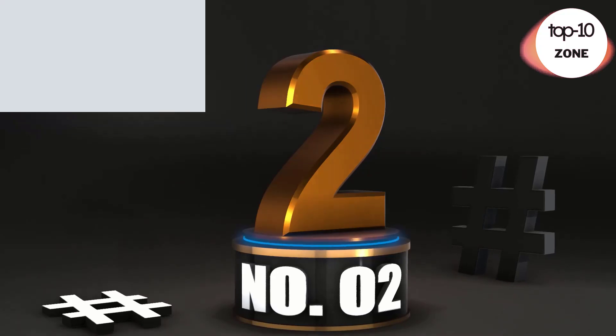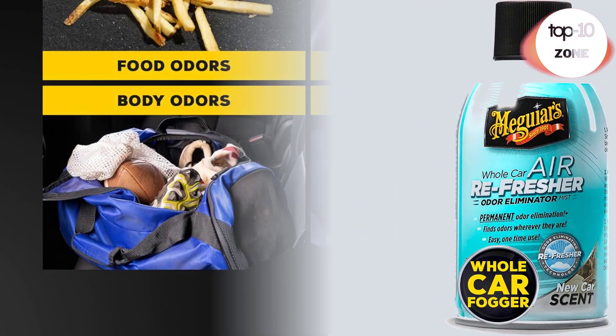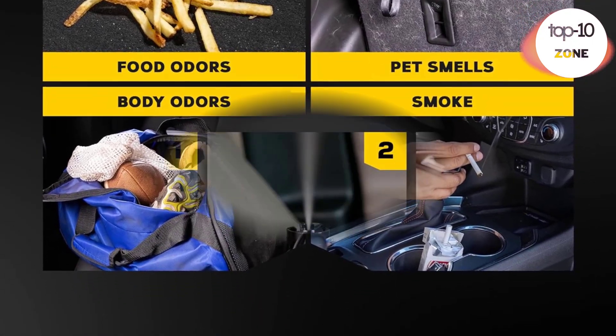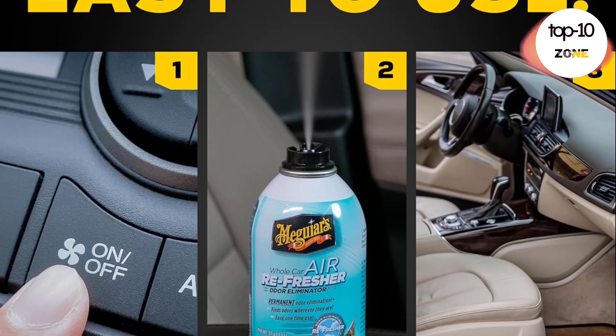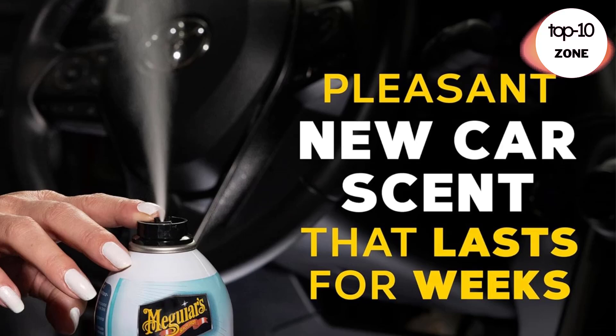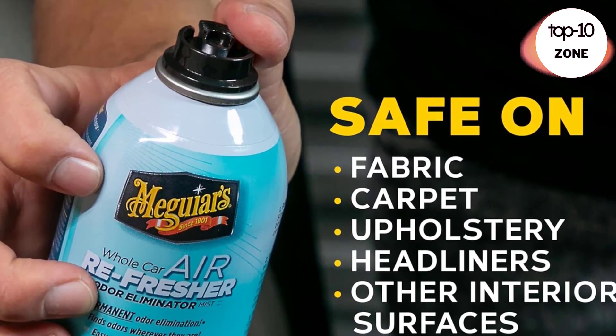Number 2. Meguiar's Whole Car Air Refresher Odor Eliminator Mist. One 2-ounce spray bottle of Meguiar's Whole Car Air Refresher removes tough odors and replaces them with a pleasant new car scent. This car air freshener spray uses a car's recirculated air system to remove odors in hard-to-reach areas in your car.